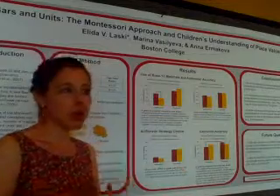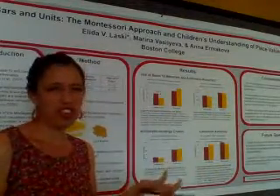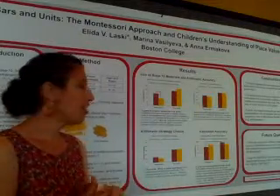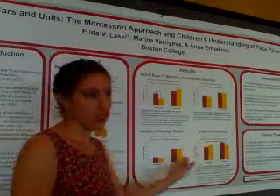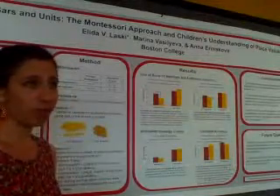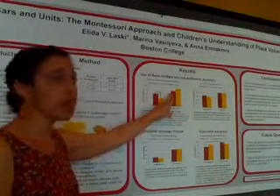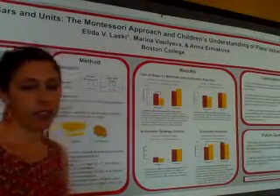We considered whether public school children choose decomposition just as frequently but don't execute it well — but there was no difference there either. And by first grade, all the differences washed out. There was no advantage or difference between the two programs on any of the measures by first grade.